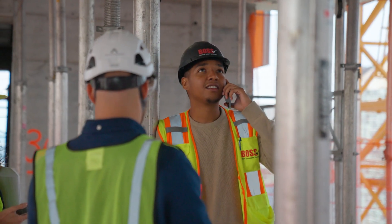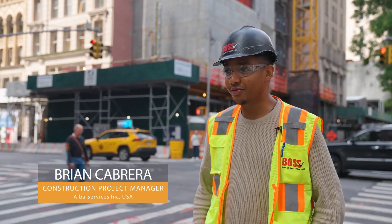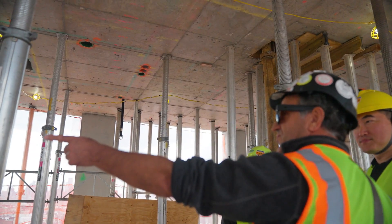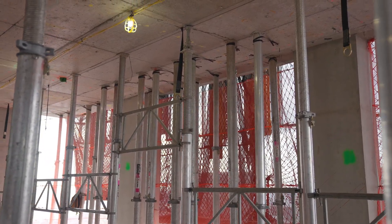My name is Brian Cabrera. I'm a construction property manager. I work for Alba Services. We've been using Ulma systems for the entire project, ever since the first floor. It has allowed us to go at a very fast pace — it came to a point where we were pouring a floor every three days and every two days. A huge part of that was due to the Ulma system.